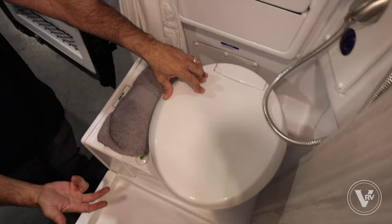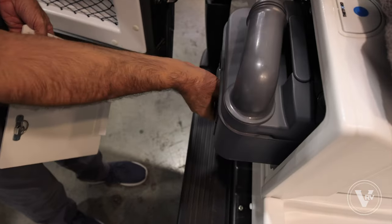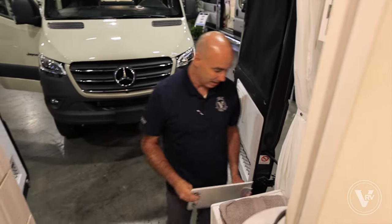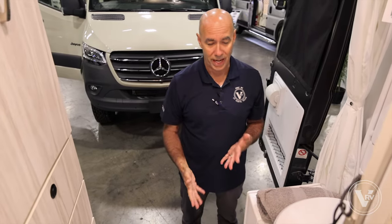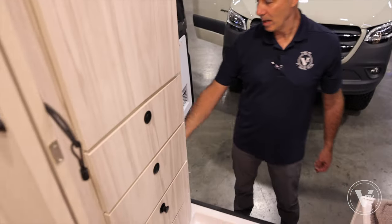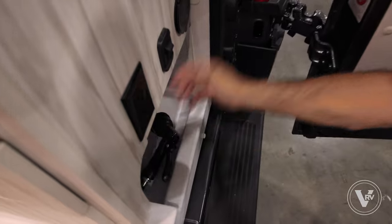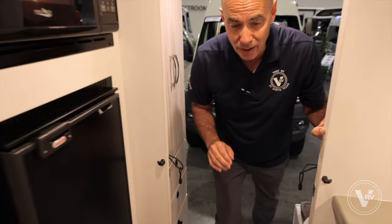This is a cassette-style toilet. Your black tank, such as it is, is right inside here. Release it, pull it out, take it to a dump station, pour it out, and you're off to the races. The capacity is limited, but it avoids having an otherwise larger holding black tank. Over on this side, I have a quick-connect spray port so I can wash off my feet or the dog. Plus there's AC power back here should you need it — pretty neat design for a very small footprint.